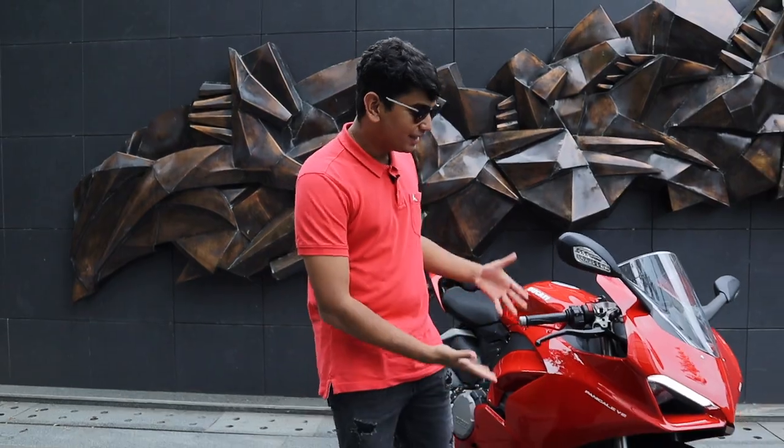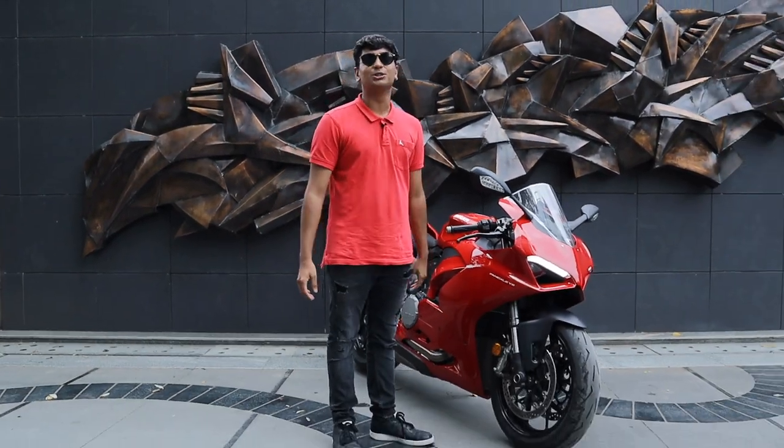I know it's been almost two weeks since we've posted a video, but what better way to start again when we're filming the brand new Panigale V2.